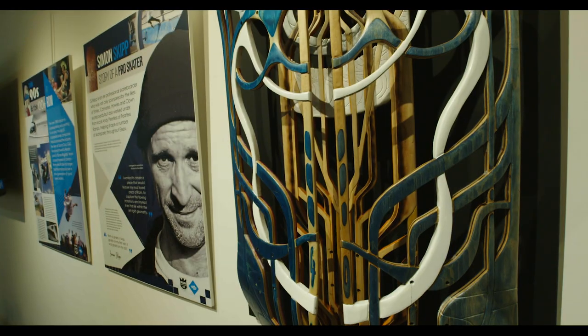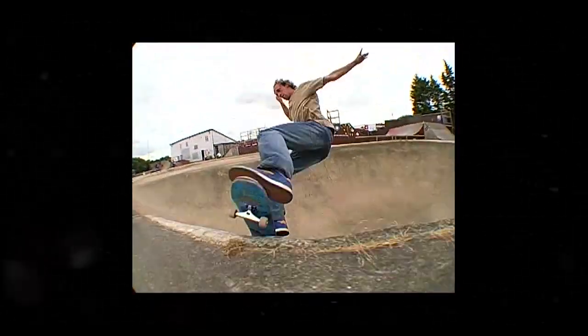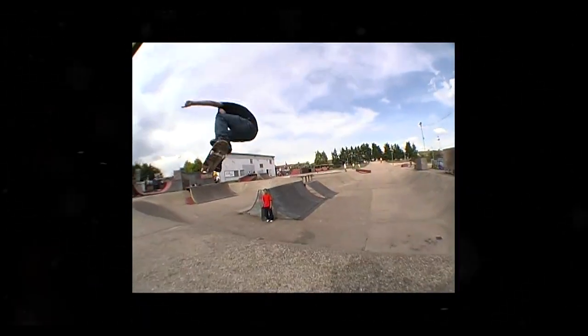It's quite a rigid bit of geometry, some of the bowls there, and to be able to carve your own lines for it — freestyle it, free flow around this structure — that's what really inspired the piece.